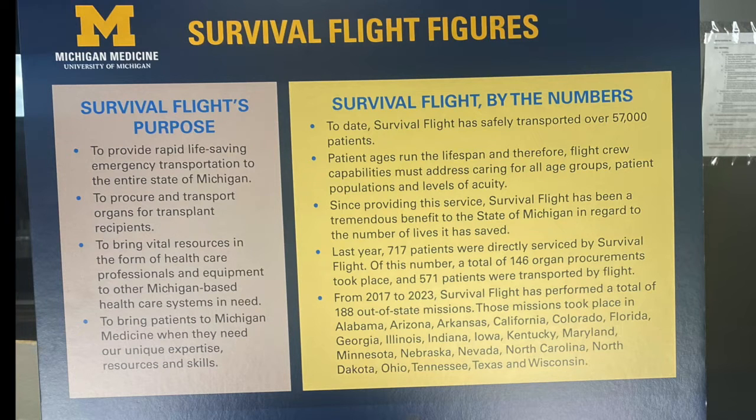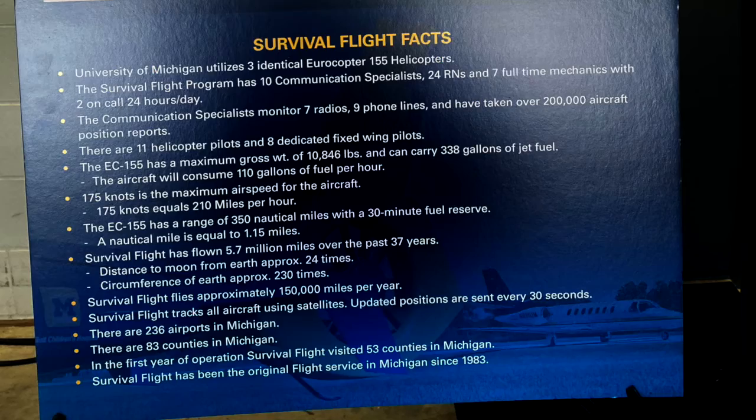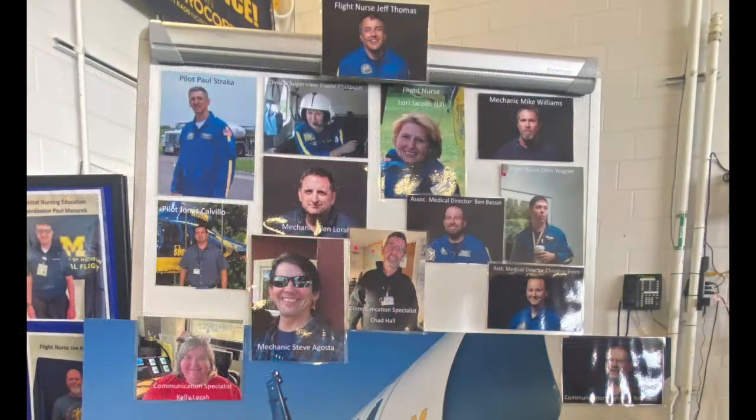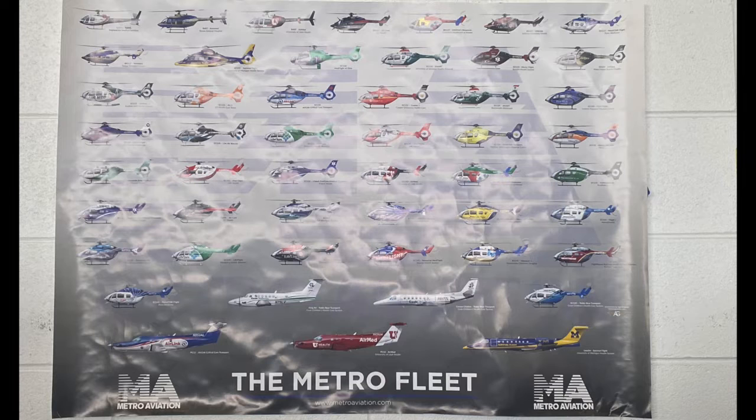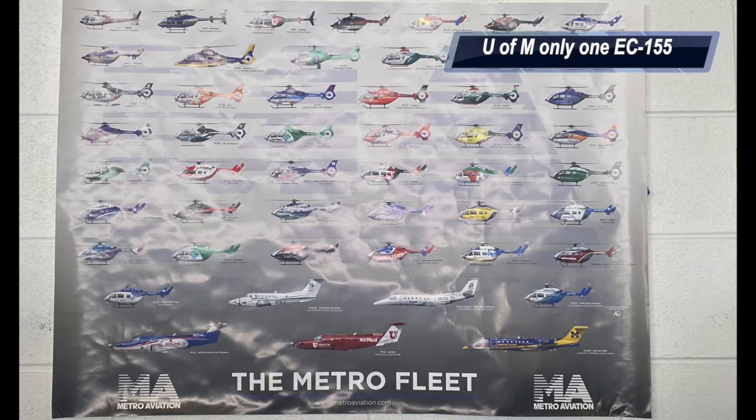I'll leave the information panel for you to read here — pause if you'd like to read closer. There are so many excellent photos and historical information about Survival Flight through the years, and if you know me, you know I love my history, especially aviation history. Survival Flight is partially owned and operated by the Metro Aviation Group, which has stakes in dozens of other air rescue companies.